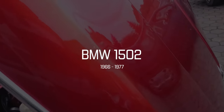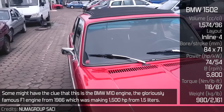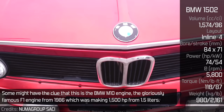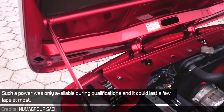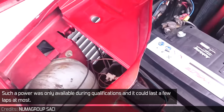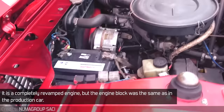BMW 150. Looking at the specs, you gotta be asking yourself how this is a Formula 1 engine. Some might have the clue that this is the BMW M10 engine, the gloriously famous F1 engine from 1986, which was making 1500 horsepower from 1.5 liters. Such power was only available during qualifications, and it could last a few laps at most. It is a completely revamped engine, but the engine block was the same as in the production car.